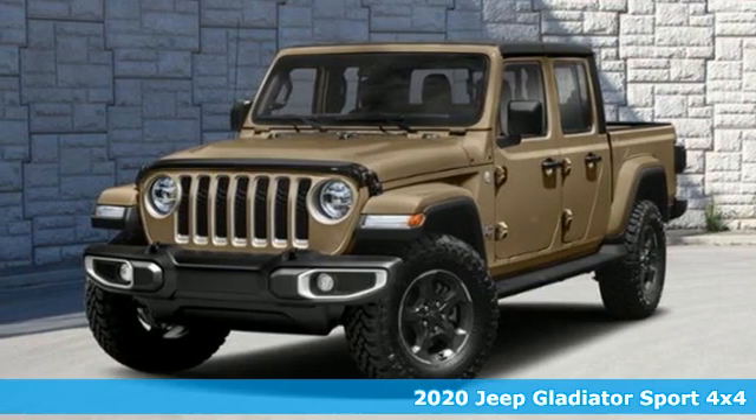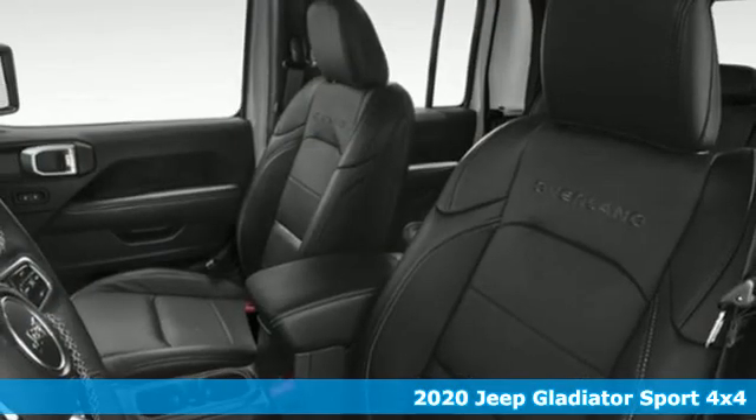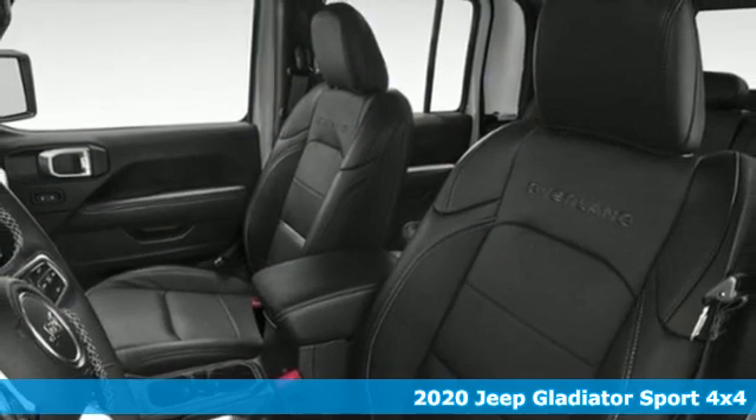Here's a new 2020 Jeep Gladiator. Everywhere you want to go, anything you want to do, Jeep takes you there.